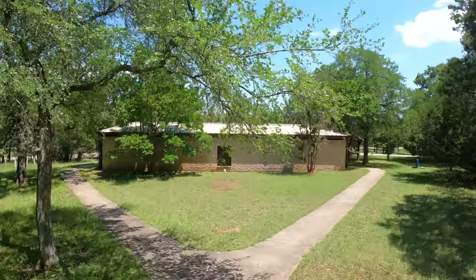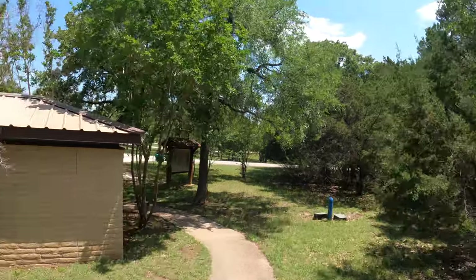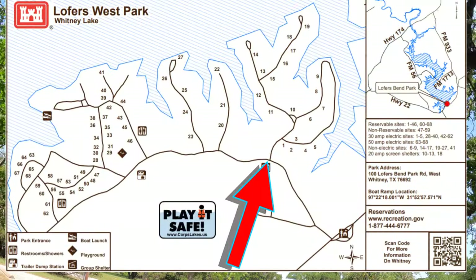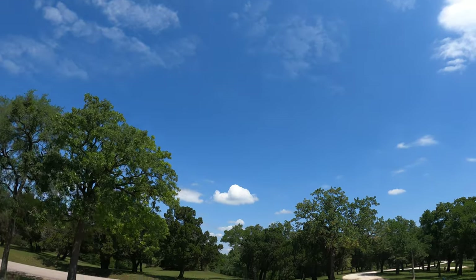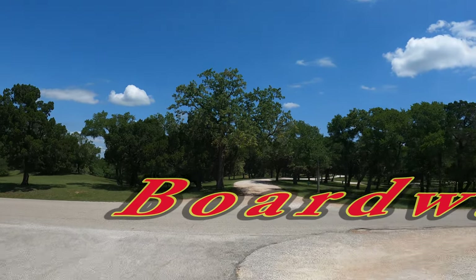Rather than going back out the way we came, we're going to scoot right over here and bypass the shower facility. Watch that branch — and another one. All right, we're back out on the main road.